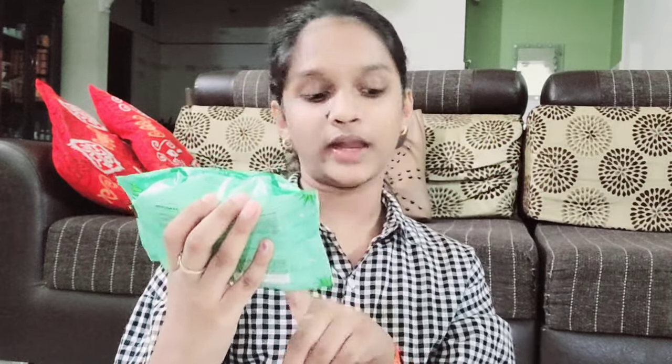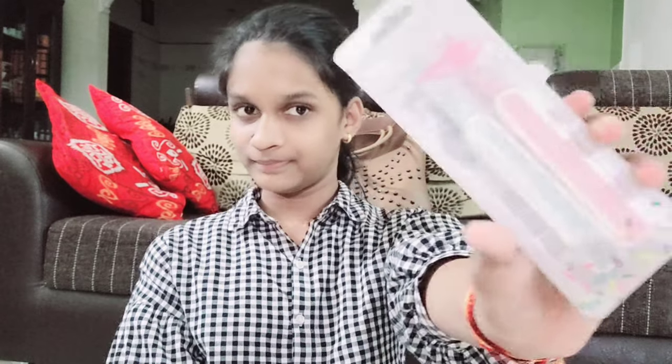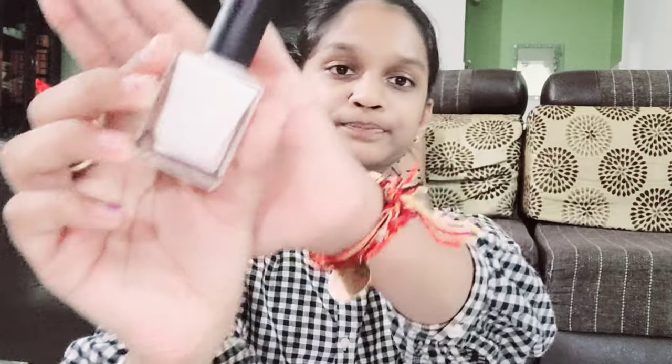Then we bought wet wipes — the aloe vera one, which is 150 rupees. Then we bought razors — eyebrow razor, skin razor and stuff like that — and this is 200 rupees. We also bought three nail polishes, and one is 90 rupees each. We bought a white one, a black one, and a maroonish dark red color. Those are the nail polishes we bought.